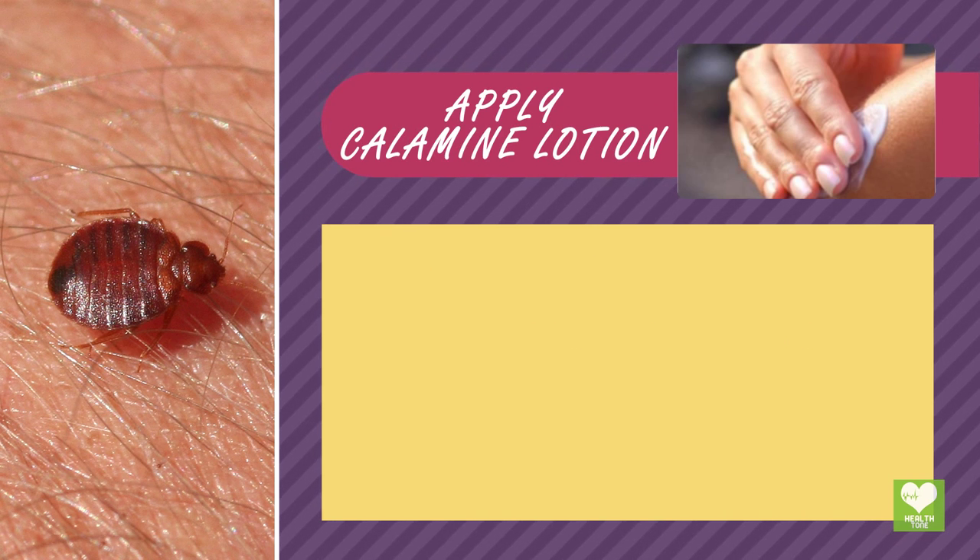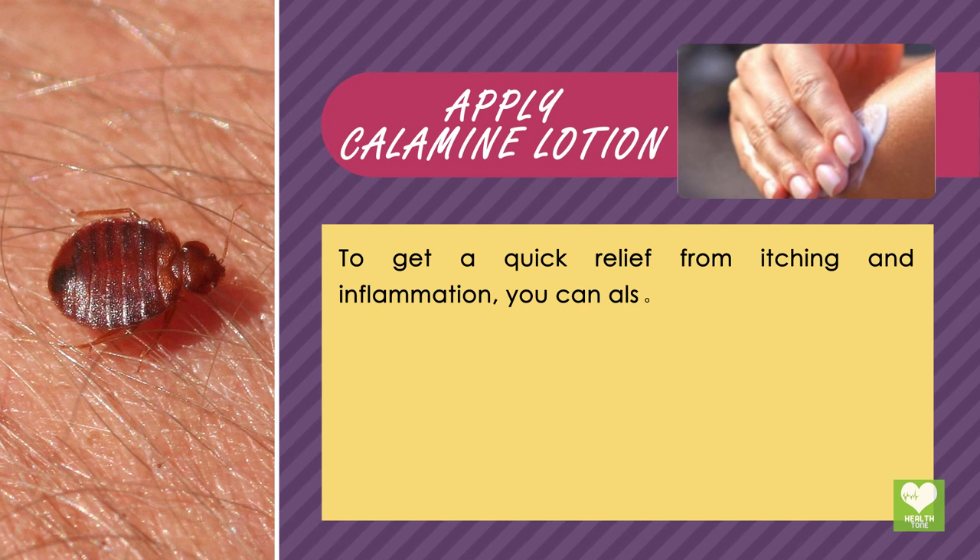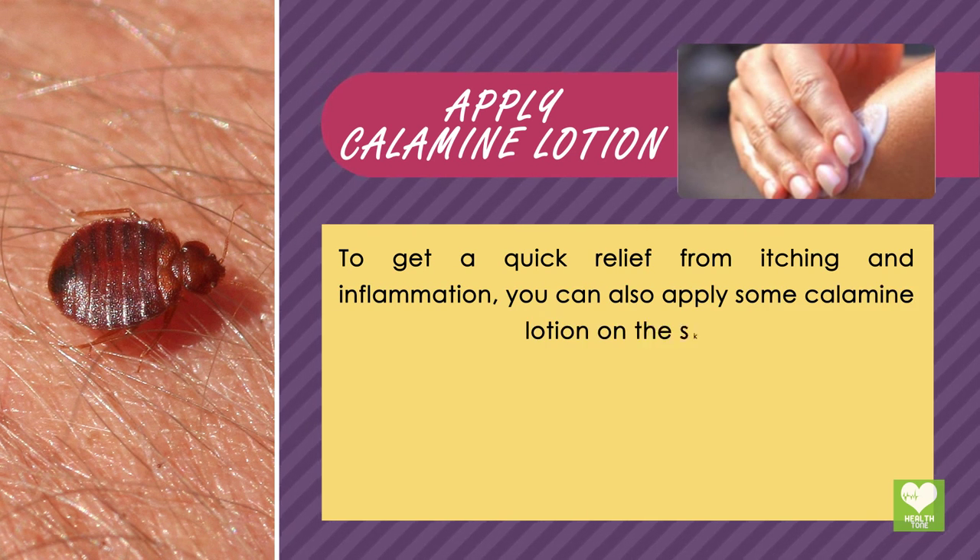Apply Calamine Lotion: To get quick relief from itching and inflammation, you can also apply some calamine lotion on the skin.